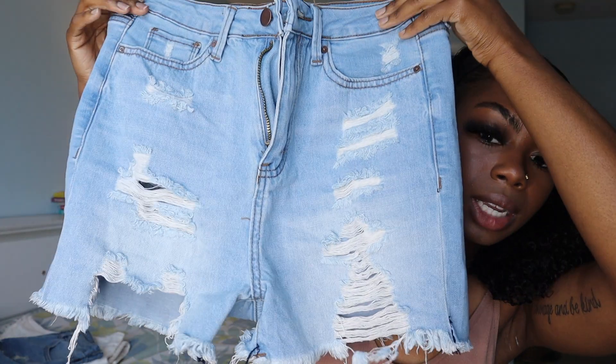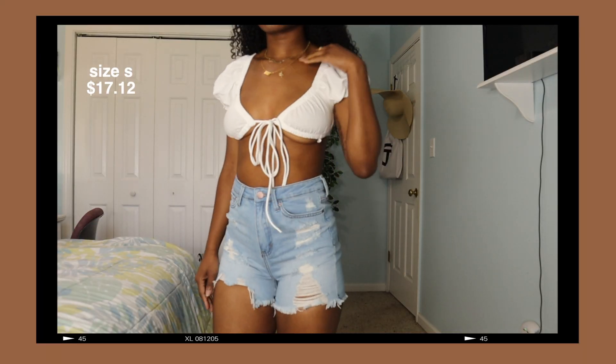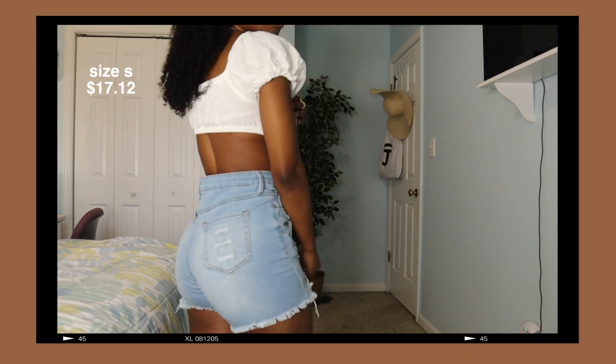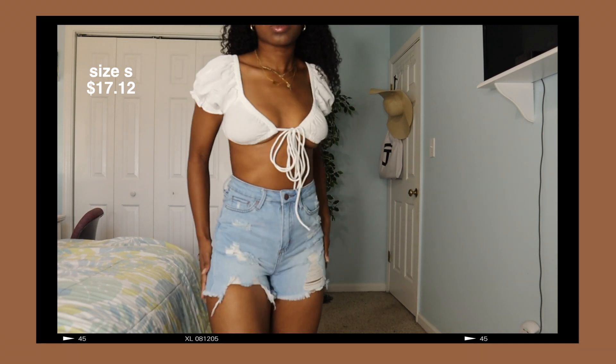The next pair — again distressed shorts — they are cut different at the bottom and they also have distressing at the top. I really like these shorts, I really like the length of them. If your school is very strict on the length of shorts, I feel like this is a great piece.